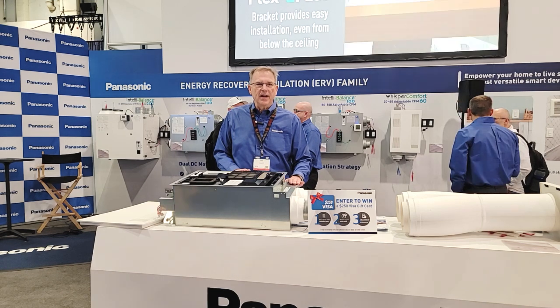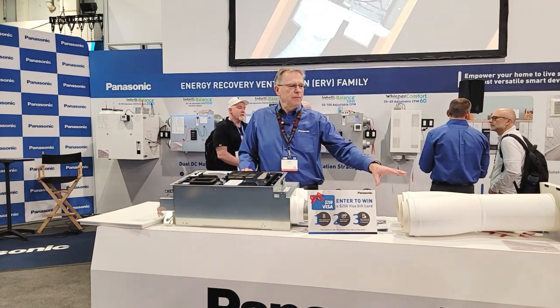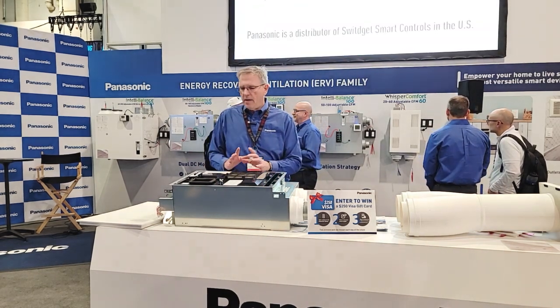The Whisper Comfort 60 is HVI approved. We can couple that with what we call a split tube duct adapter and put one penetration into the envelope and get both air streams coming and going all out of that one space.